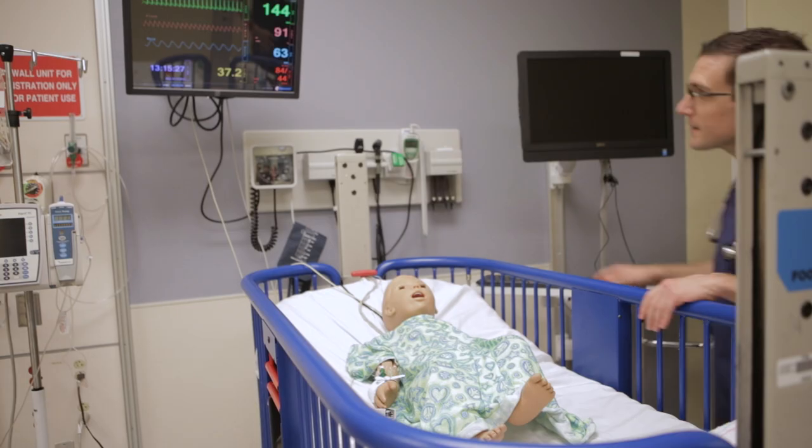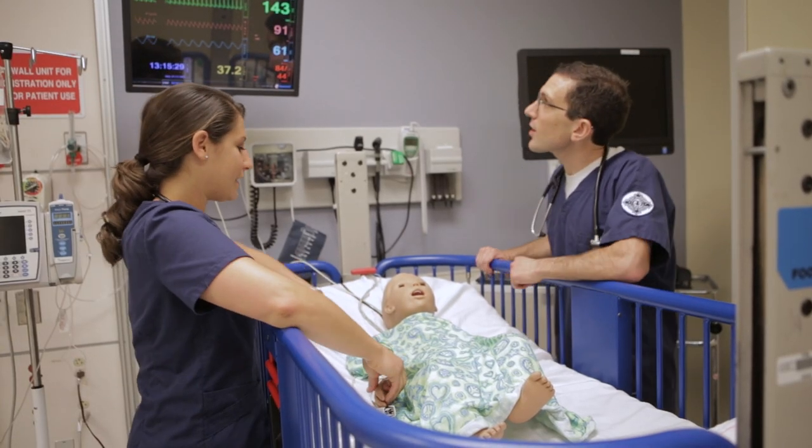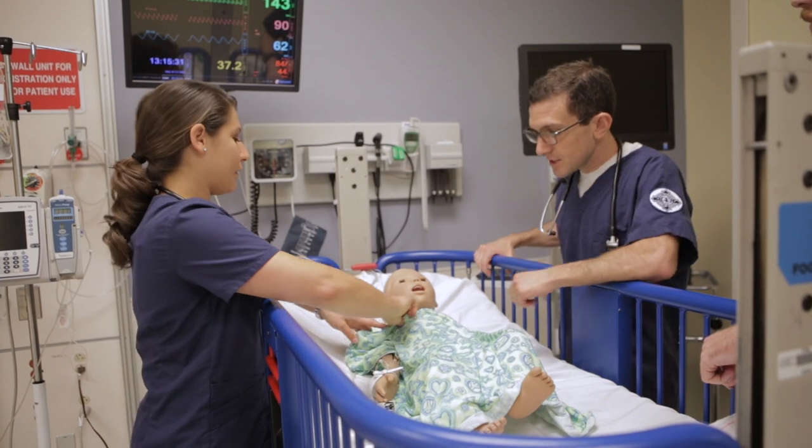In the past, the nurse practitioner students would come and join the pre-licensure students, the ABSNs, in simulation. The nurse practitioner who would be in the building, maybe in class, would be told to come and help the students out. When they became distance-based, they were no longer here to do that.